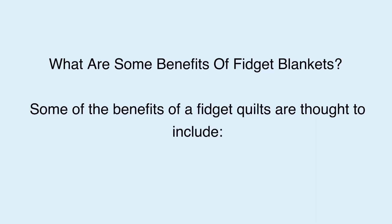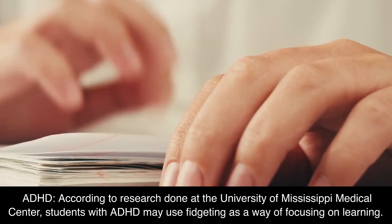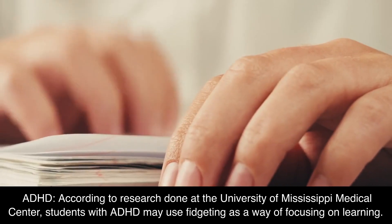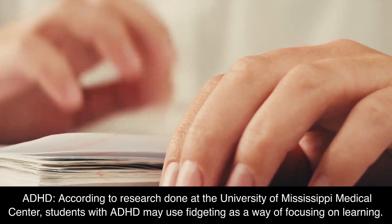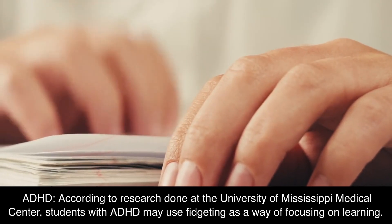What are some benefits of fidget blankets? Some of the benefits of fidget quilts include ADHD support. According to research done at the University of Mississippi Medical Center, students with ADHD may use fidgeting as a way of focusing on learning.